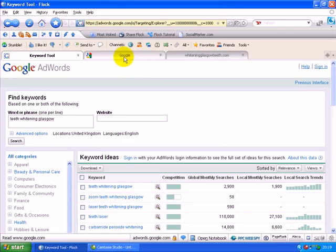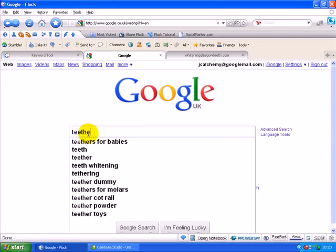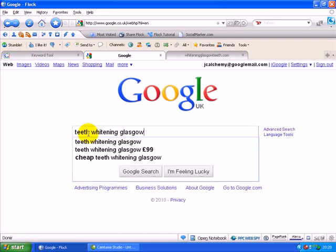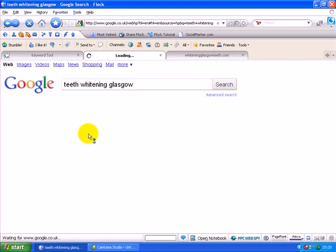Now let's just check out Google for a minute, because the next thing we want to see is the same keyword term — teeth whitening Glasgow. We're going to have a look at page one of Google and see how many competitors are out there, how many other people are using that phrase in their website. That's what's really important.